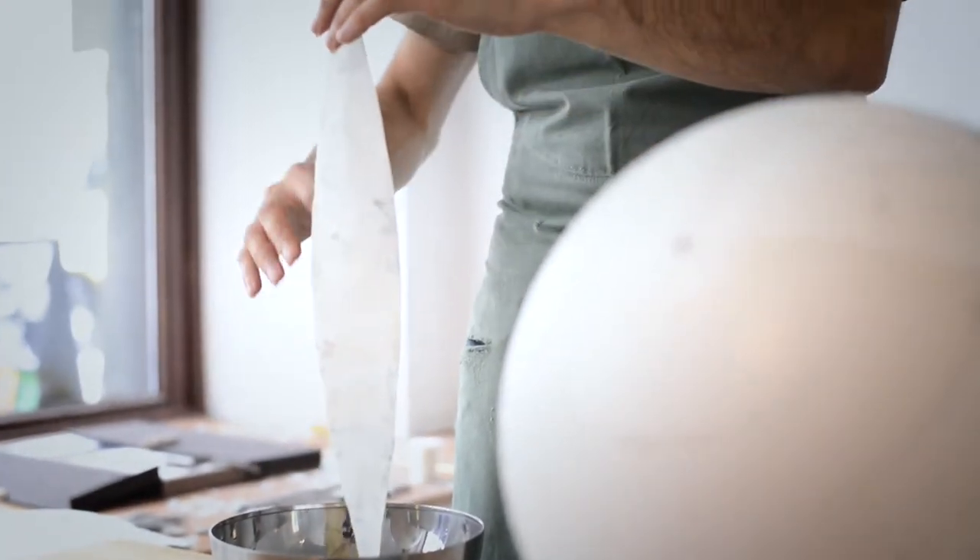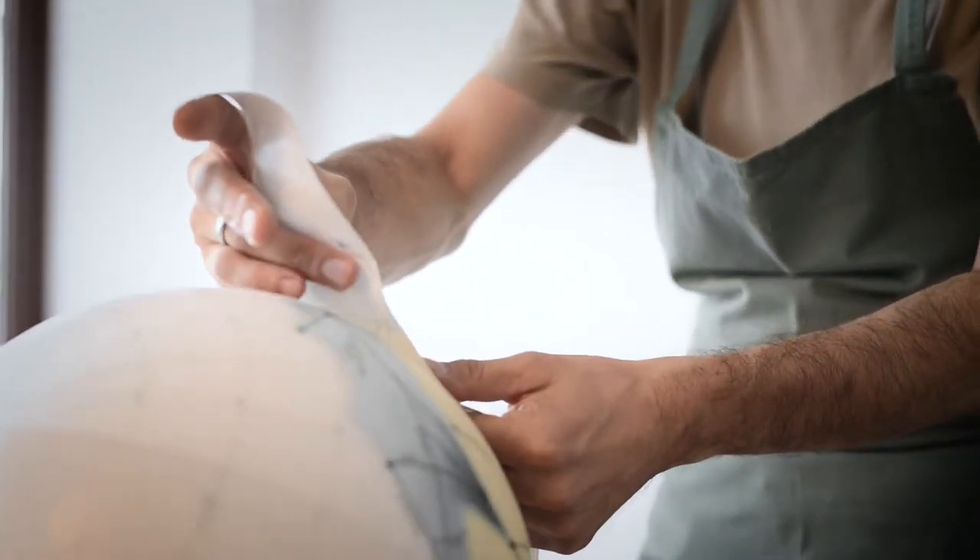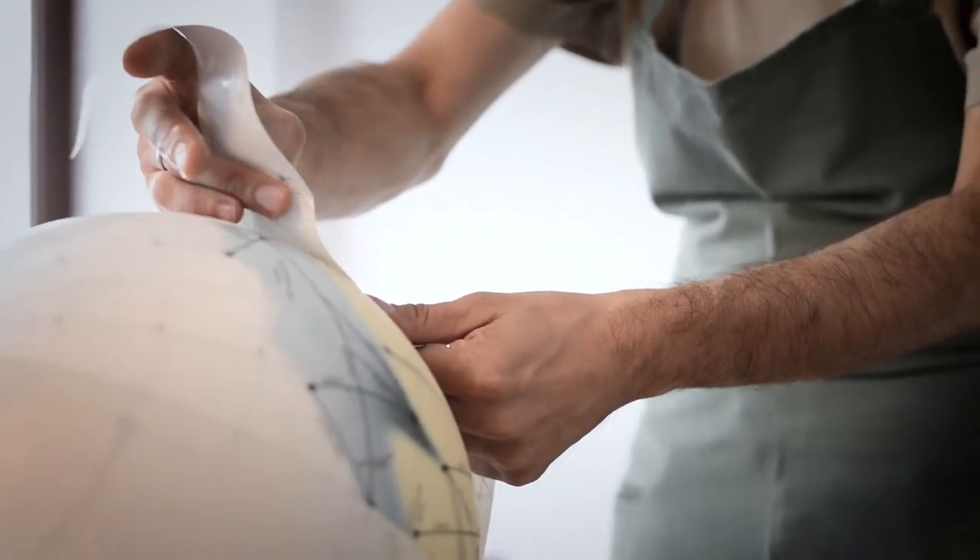The final challenge is to bring the paper gores onto the sphere, and this step requires a lot of experience and a lot of training.